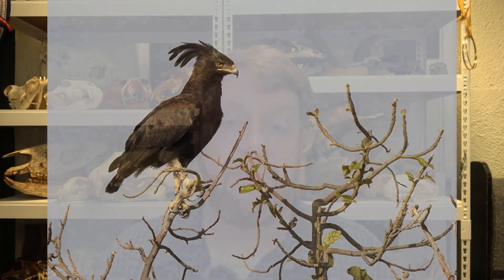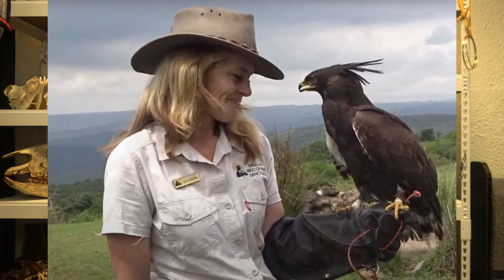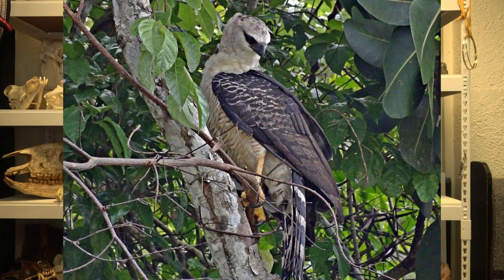I call it the Guyana Crested Eagle, and that's what most people call it. But online you're seeing a lot of people calling it just the Crested Eagle. However, there are a lot of birds called the Crested Eagle — for example, the African Crested Eagle, which I'll do a video on soon, is a really cool species with an enormous crest. There are a lot of birds with 'Crested' in their common name, so 'Guyana Crested Eagle' is a little more specific and helps us know exactly what we're talking about.